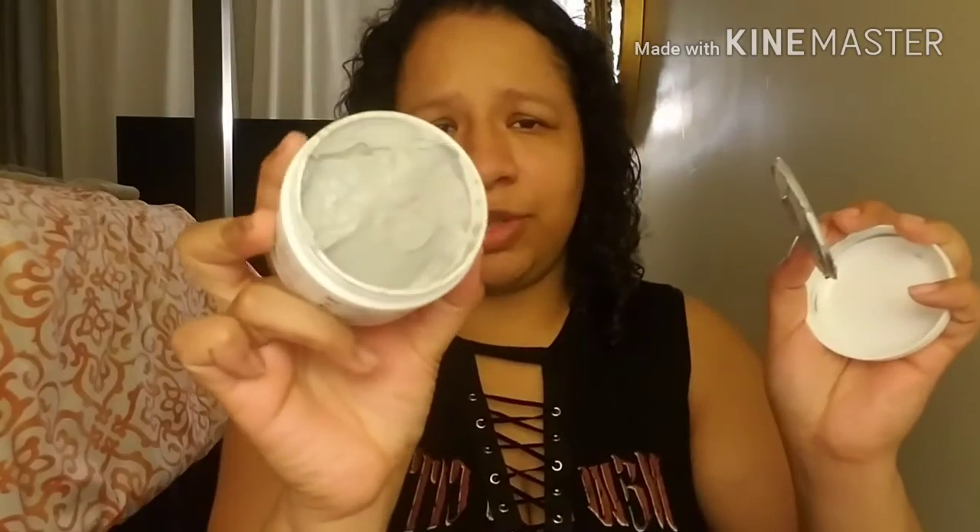I got this other thing from Marshalls. It was $4.50, which I thought was a really good deal — there were a lot of things on clearance. It's a charcoal face mask — it's clay gray. It actually does smell really good because most things don't smell that good. I used it only once. I really like this — let me know if you want a review on this.